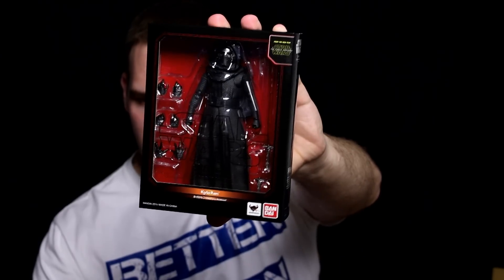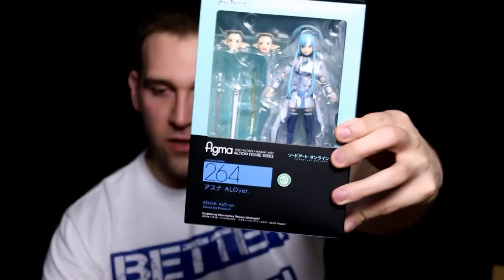Let's see what we have in here — lots of paper. We have the SH Figuarts Kylo Ren. I'll probably open these guys up quickly on camera because I know you guys like that. We also have the Figma Asuna figure from SAO, which is either loved or hated. And then the last thing to open, which I think most of you will like, is the Play Arts Kai Variant Captain America, which has really cool box art. We're gonna save him for last and open up Asuna really quickly, since I suspect the least amount of you are interested in that figure.